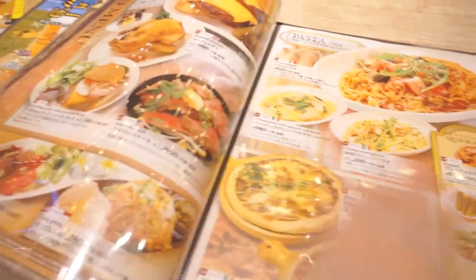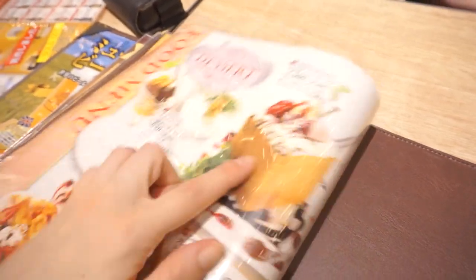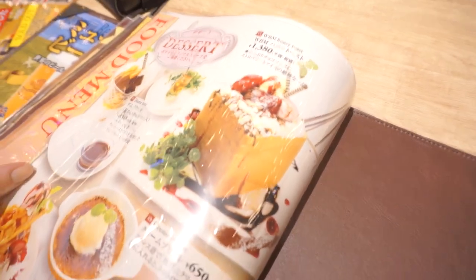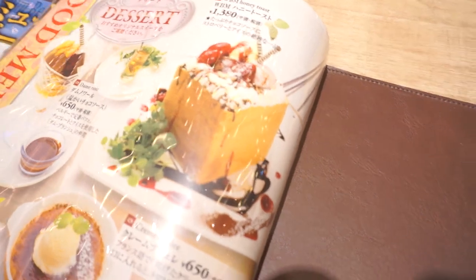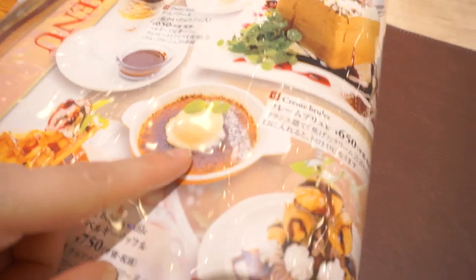Wait till you see the desserts — I have to show you guys the desserts page. I don't know if we're going to have room for this, but check out that honey toast. It's like a whole loaf of bread filled with ice cream, chocolate sauce, and fruits. That looks so good. And Kelsey told me the crème brûlée is really delicious.